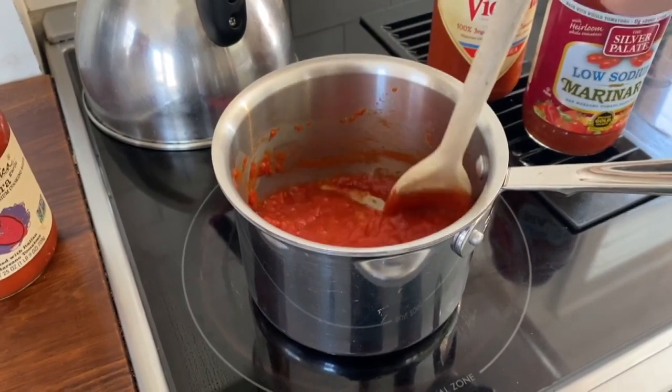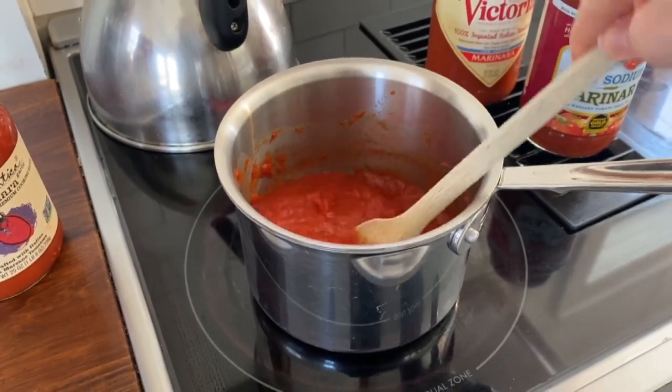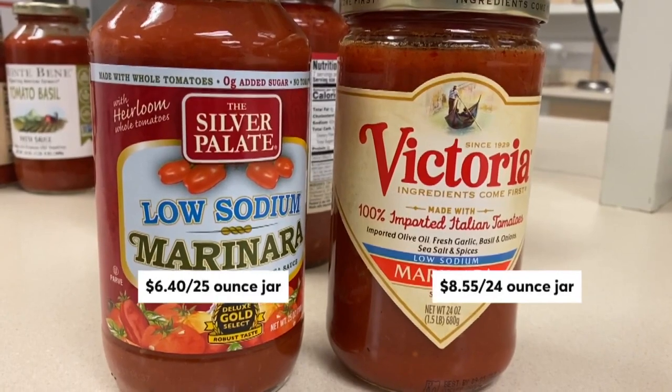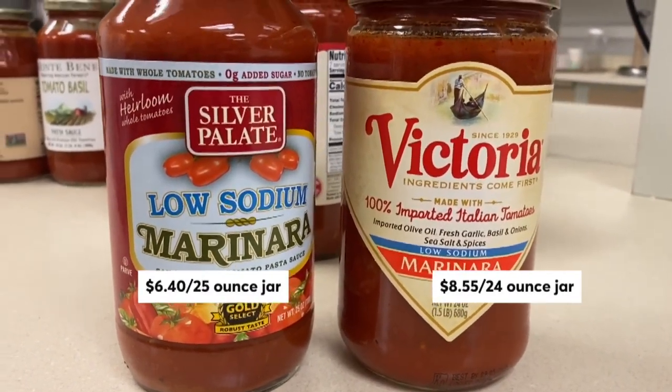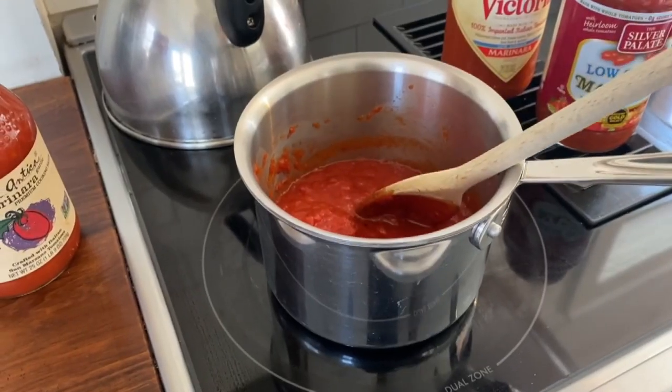CR's top-tasting sauces deliver on taste without overdoing it on sodium. Both the Silver Palate Low Sodium Marinara and the Victoria Low Sodium Marinara are, you guessed it, low in sodium and have no added sugars.